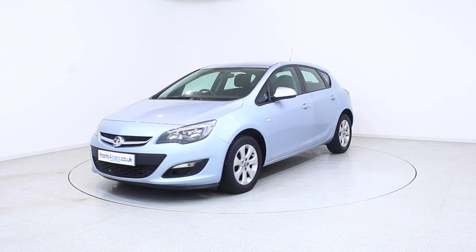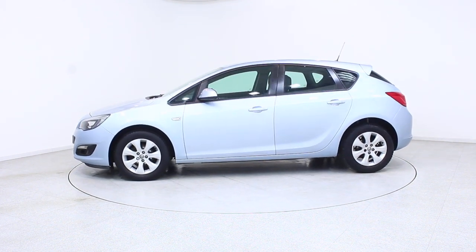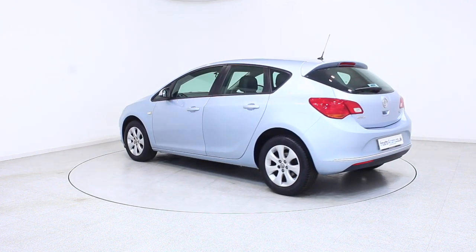Ready for you to view, try and drive away the very same day, this Vauxhall has been through our extensive mechanical and preparation process to ensure it's in perfect condition.